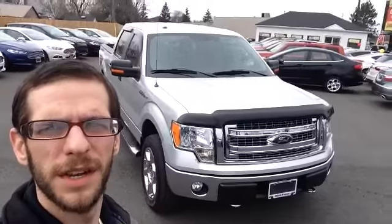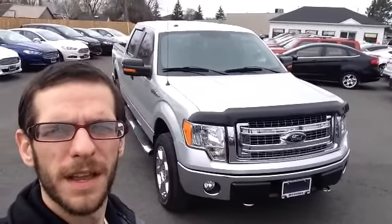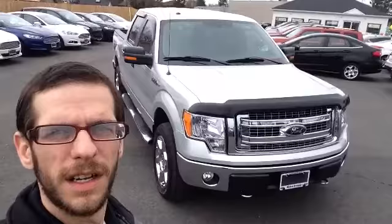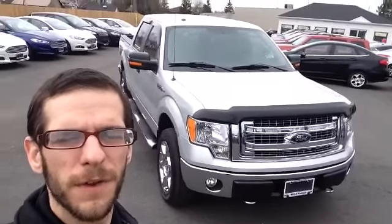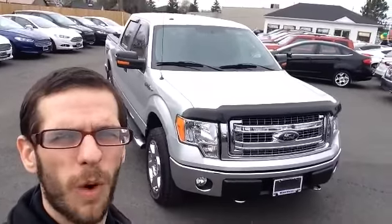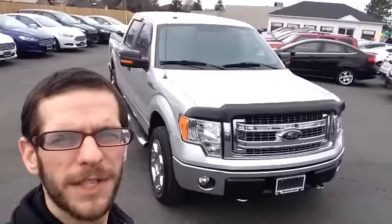Alright Mike, there it is — 2014 Ford F-150. All kinds of chrome on there, some beautiful features. Two things I didn't mention: first of all, this does have a remote start with it — warm up the cabin in the winter, cool it down in the summer. And also a reverse camera is in here as well, just to make it a little easier to back this truck up. If you have any further questions or to book a test drive, just give me a call at 289-821-6808. My name is Mike — have yourself a great day.